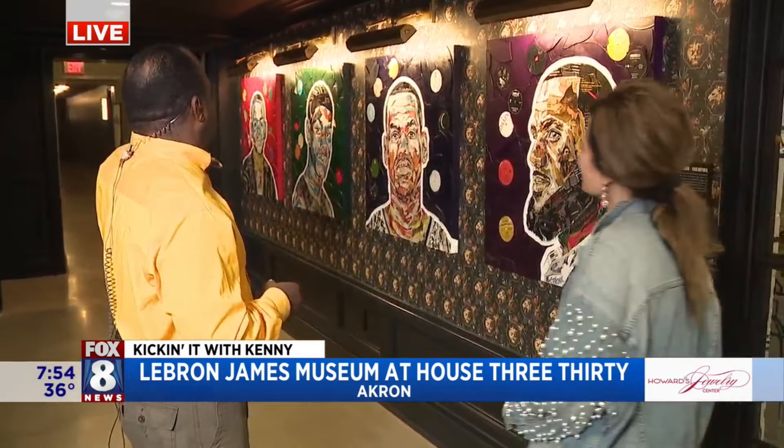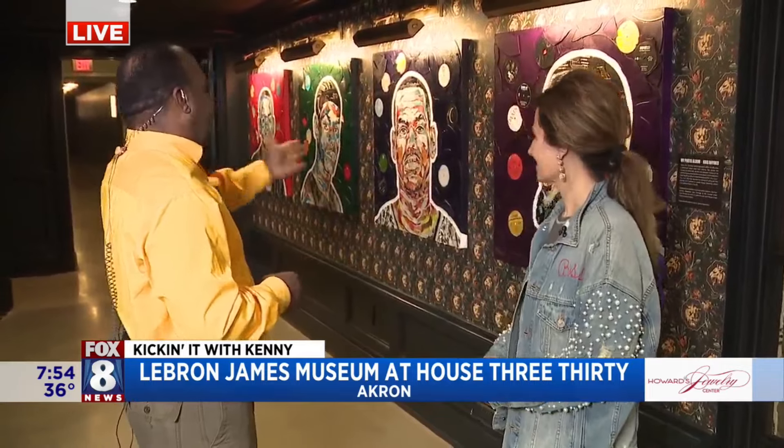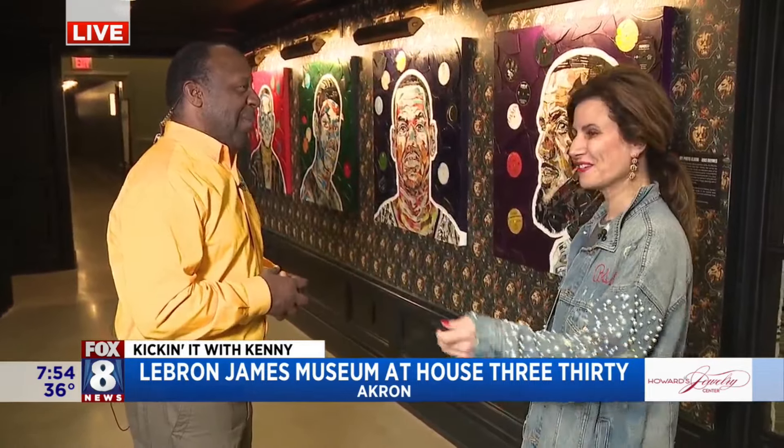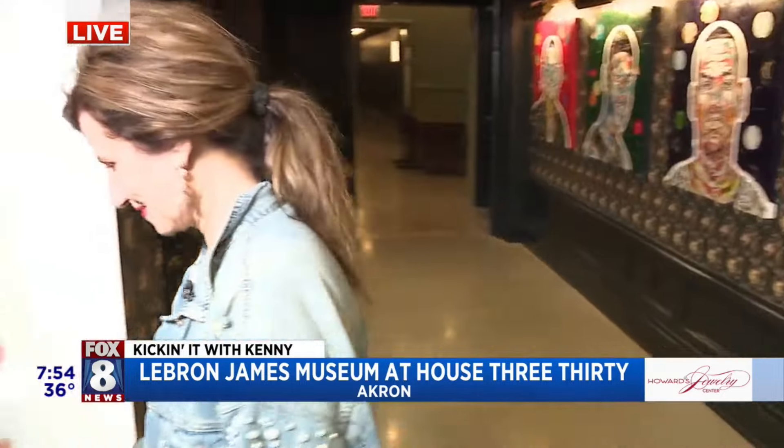I'm excited about this because we're about to head down to the museum. Michelle, come on in. This is a really cool entry with these mosaics of LeBron from a kid to man — boys to men, basically. It starts the walk down to our crown jewel down here. Let's walk on down to the crown — see how that rhymes?